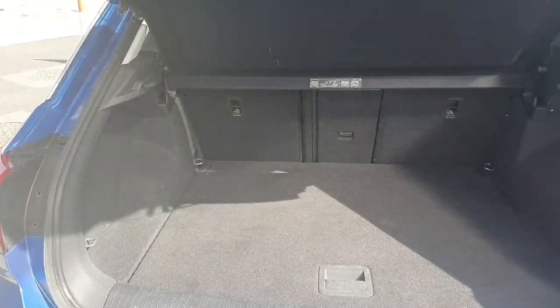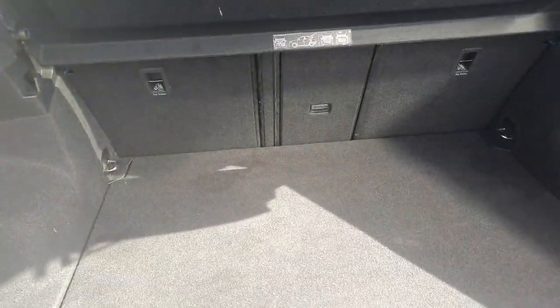As you can see, there's lots of storage space. The rear seats do fall down as well if you need some extra room. Coming around to the back of the car, you can see we have our cloth interior.